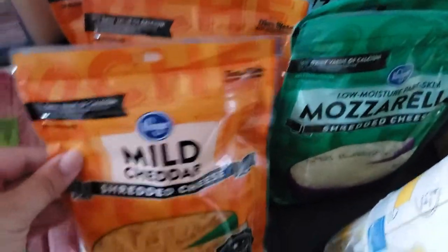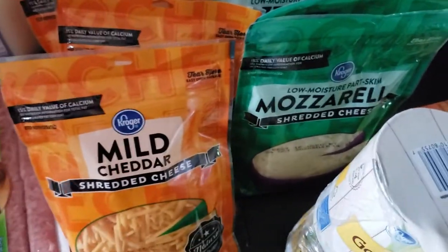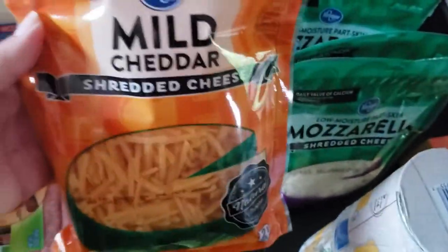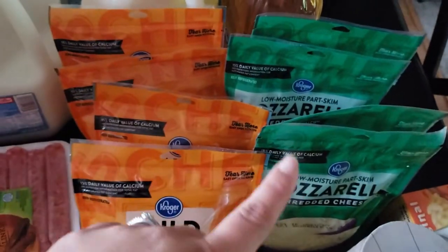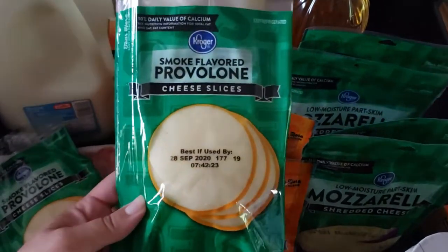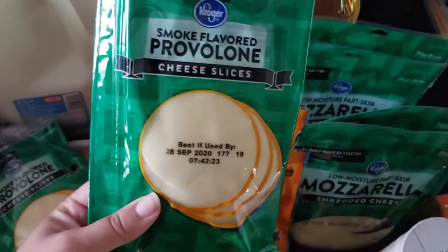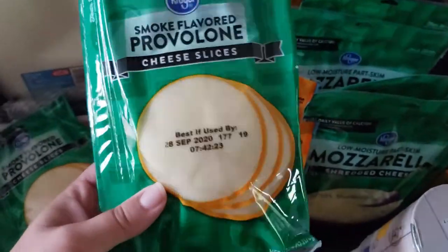I did pick up some mild cheddar and mozzarella cheese. These were on sale for $1.88 for a two-cup package. We go through a lot of cheddar and mozzarella, so I went ahead and got four of each. They also had their cheese slices on sale for $1.88, so I picked up some provolone. We have deli ham from Sam's Club, and my kids like provolone with their ham sandwiches. The provolone will also go on our Nashville hot chicken sandwiches.